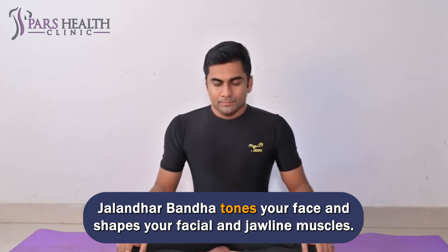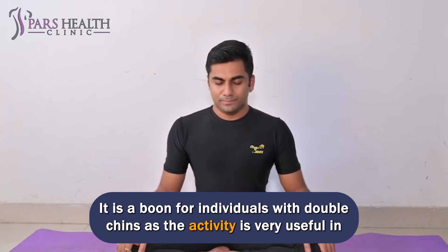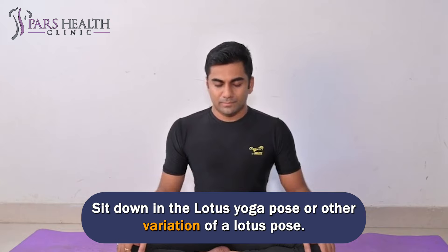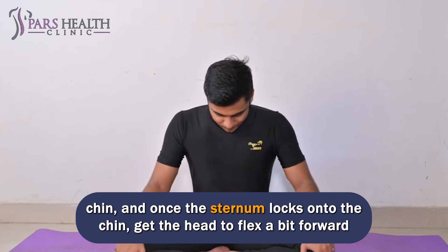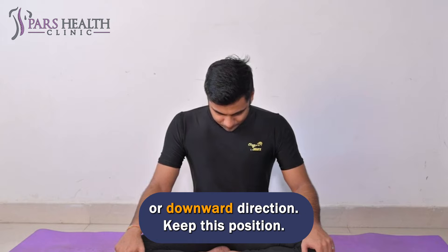Number 6: Jaiva Bandha — Chin Lock. Jaiva Bandha tones your face and shapes your facial and jawline muscles. It is a boon for individuals with double chins, as the activity is very useful in getting rid of them. Steps to do: sit down in the Lotus Yoga Pose or another variation of Lotus Pose. Inhale deeply. Put your hands on the knees, raise your sternum towards your chin, and once the sternum locks onto the chin, get the head to flex a bit forward or downward. Keep this position.